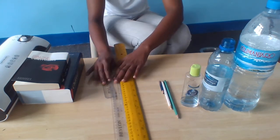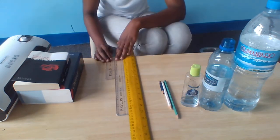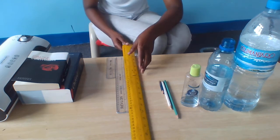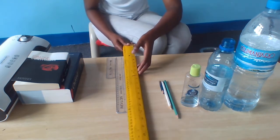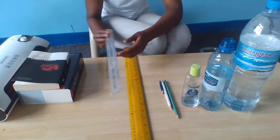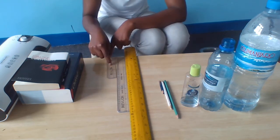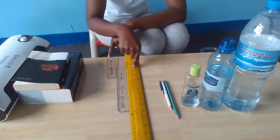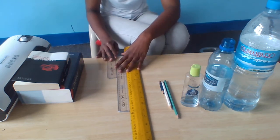Let's use adjectives to compare these three rulers here on my table. This is the longest ruler — it's very long. What about this one? Longer. And this one is long. Like long, longer, longest — different sizes.